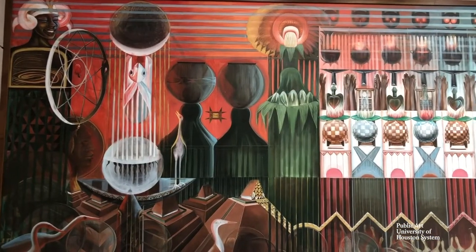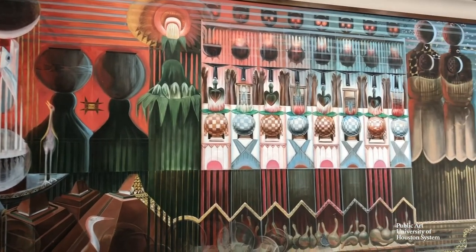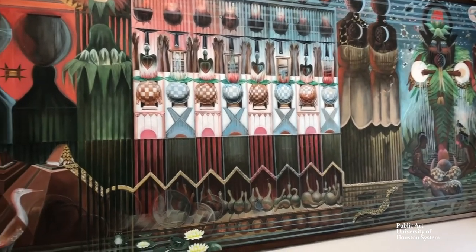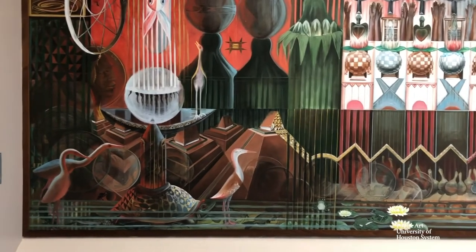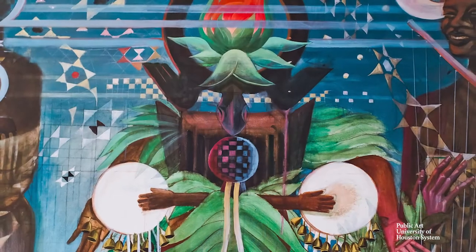All of this takes place under the watchful eyes of two flanking mother figures at either end of the painting. They are strong, proud, and guarding over the scene. The coloration is also reflective of the sun and the moon — red is on the left side of the painting and blue is on the right, representing day and night.